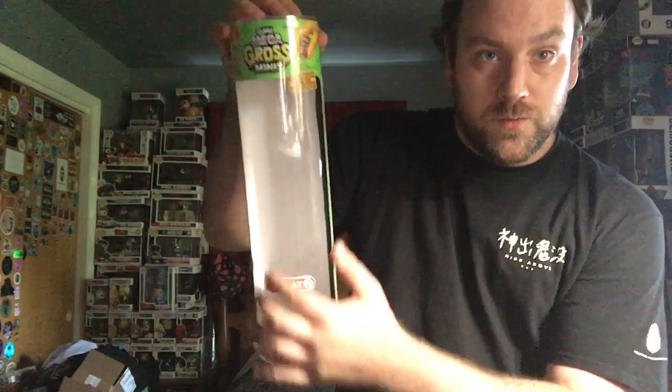Hey, what's going on everybody? James Dieter is finally back with a new video. It has been two weeks since I posted my last video about Mega Gross Minis, which today's video will be about Mega Gross Minis as well, because I just got back from Target and I found a four-pack in this cool looking container that's got all of the hits that you can get in these balls.